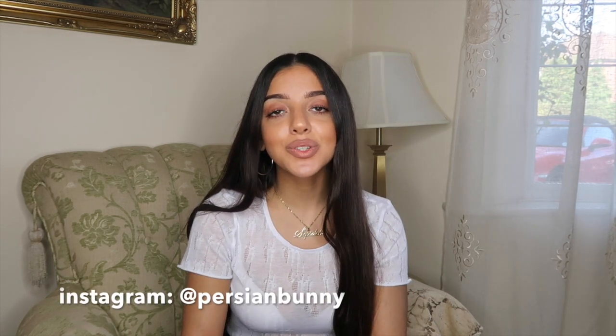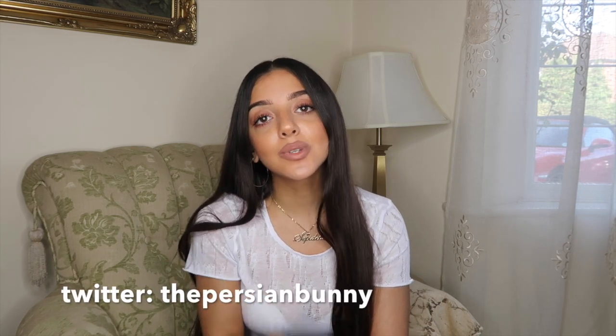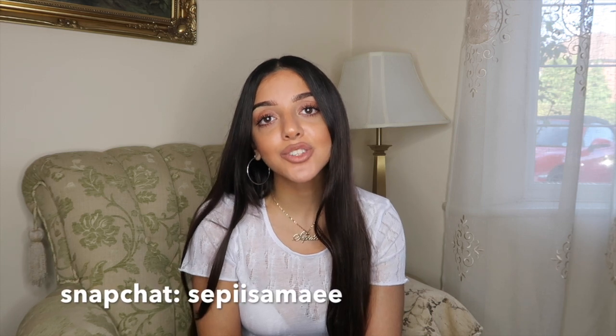That's the end of my hair care tips, tricks, and products. I hope you found this helpful — if so, please give it a thumbs up and subscribe. Let me know if you have more hair care questions or other video requests. Check out my socials: Instagram is Persian Bunny, Twitter is The Persian Bunny, and Snapchat is Seppisamai. I love you guys and I'll see you next time!